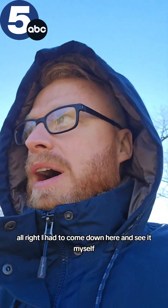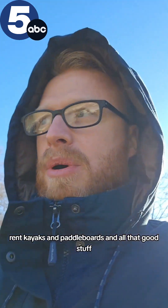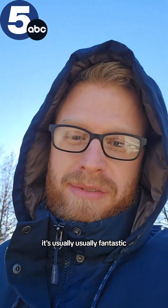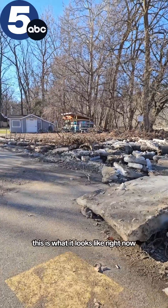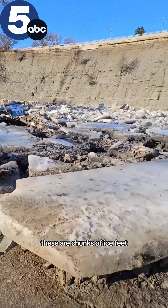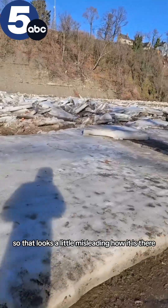All right, I had to come down here and see it myself — 41 North on the Rocky River. That's where you can rent kayaks and paddle boards and all that good stuff. Beautiful place, right? It's usually fantastic. I want to show you these ice jams though. This is what it looks like right now. Those are the rental kayaks — these are chunks of ice, feet deep.